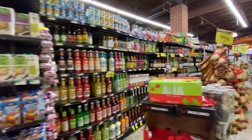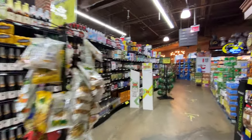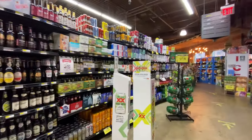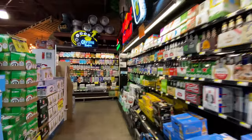Now we get into the adult territory — this looks like the wine bar section. Beer — wow, that's a lot of beer! Let's get out of here.